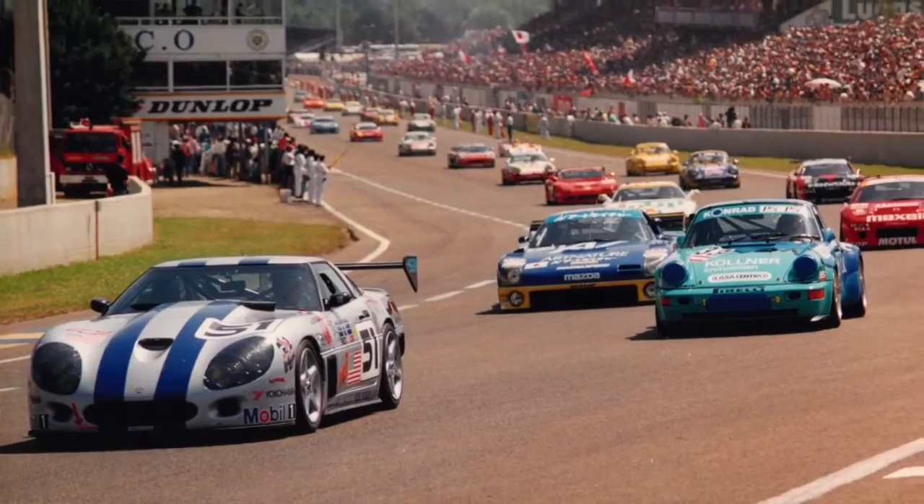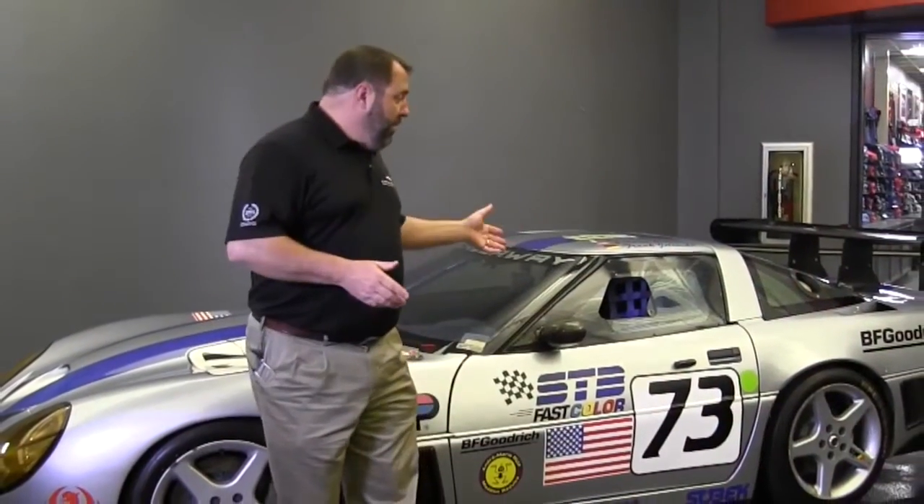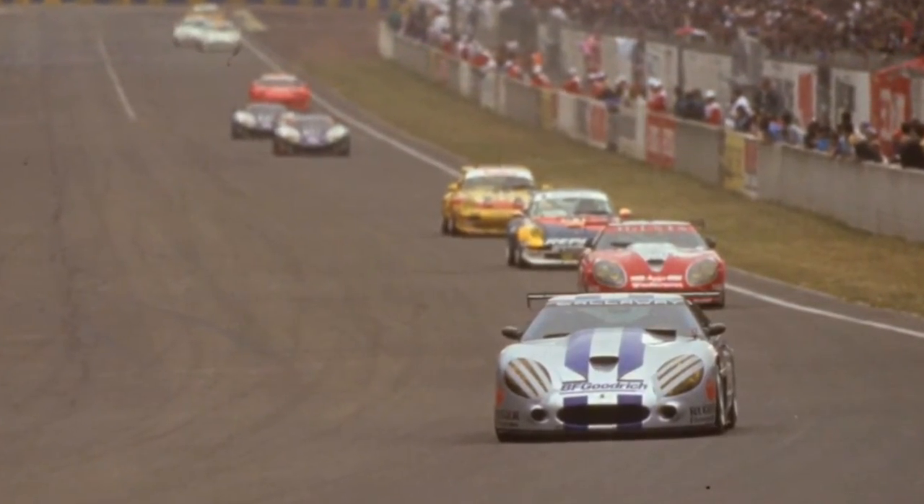So let's take a look at some of the details about the 1994 Callaway LM that make it stand apart from the standard vehicle. Reed's Callaway wanted to go racing and decided that racing at Le Mans would be the perfect way to prove this car's worth in the Corvette racing series.